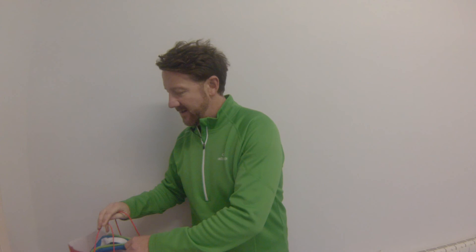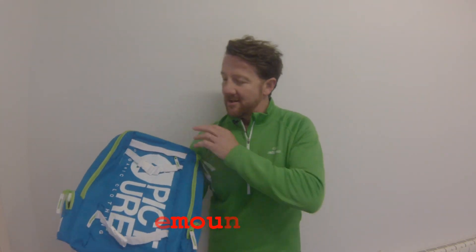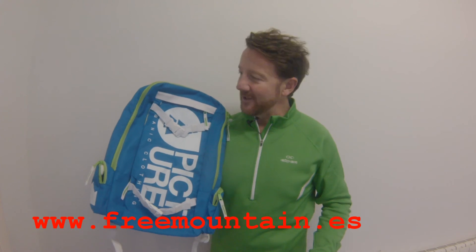Today we're going to do a product test of a backpack from the company Picture, based out of France, which I've recently gotten from the Free Mountain shop in Vielle. Looks like it's going to be a great backpack — definitely a great company, Free Mountain and Picture. My favorite colors, blue and green — look at that Picture backpack!